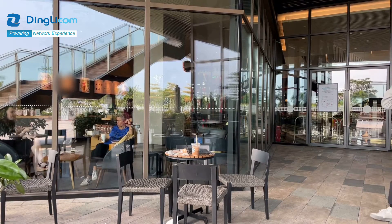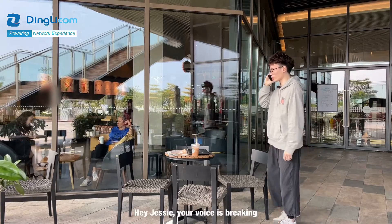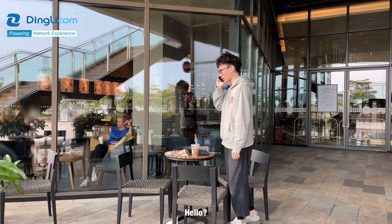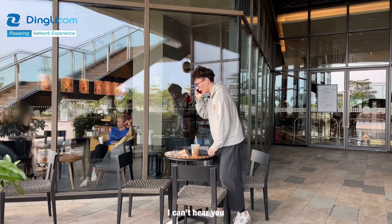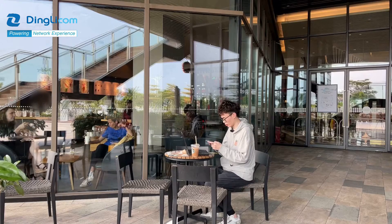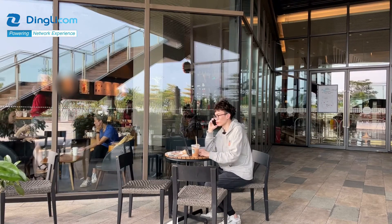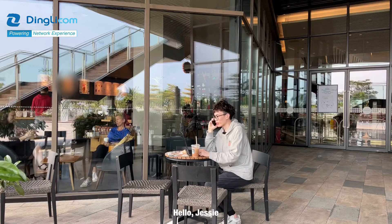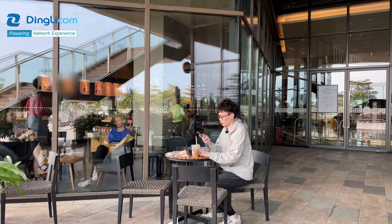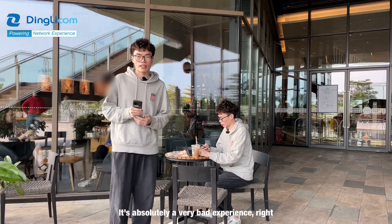Hello, Jesse. Hello. Hey, Jesse. Your voice is breaking. Hello, hello, I can't hear you. Hello, Jesse. It's absolutely a very bad experience, right?